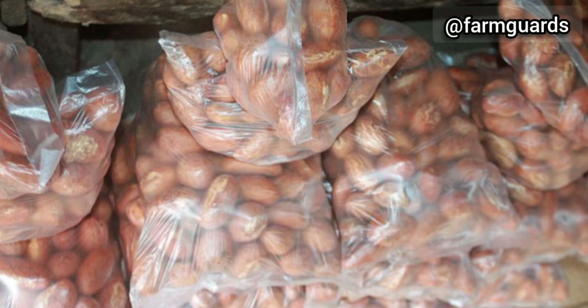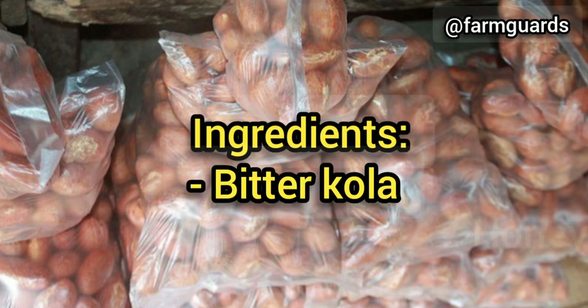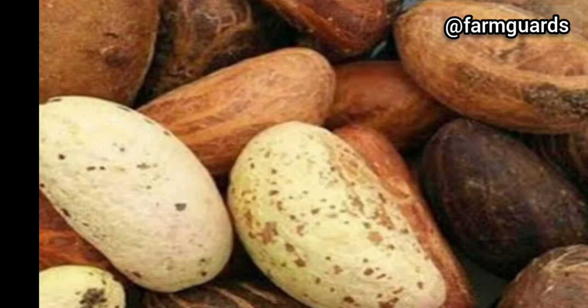Recipe 2: While bitter cola can cure cough effectively by itself, mixing it with honey would make it work faster. Another good thing about taking bitter cola with honey is that it helps to neutralize the bitter taste, making it more bearable. Peel the bitter cola and chew it along with 1 tablespoon of pure natural honey. Do this morning and evening for 3 days.